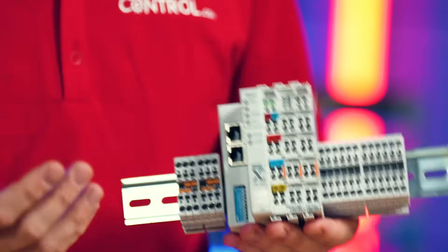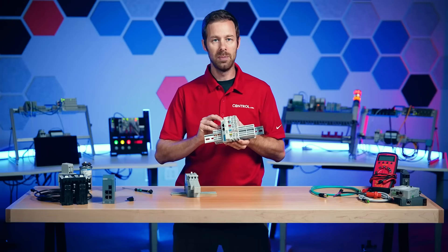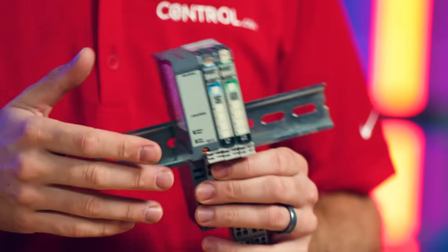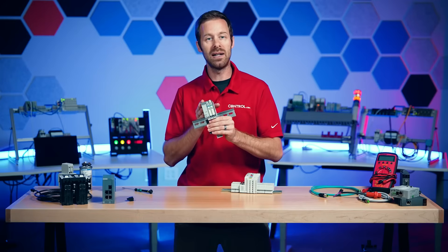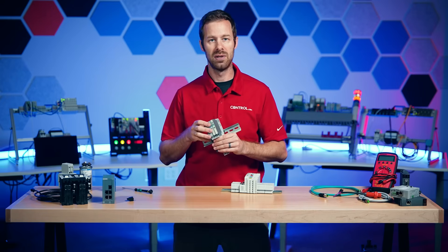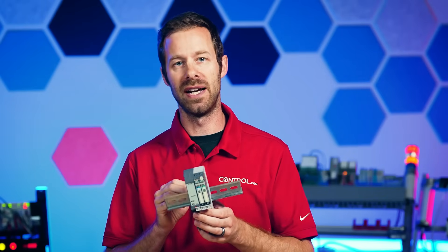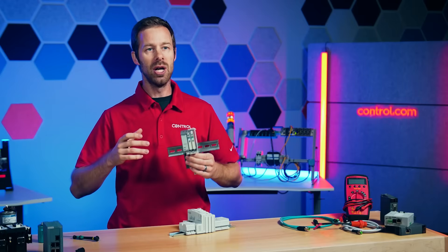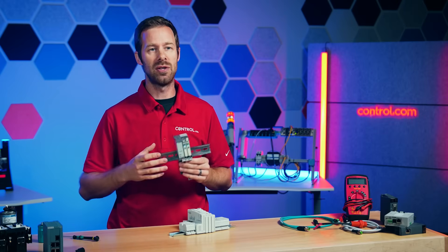We also have input and output modules — we need those to actually connect to the field devices themselves. But again, we're lacking the CPU because that processing happens back at our central control system. Sometimes we need a lot of power because there are a lot of I/O devices out at our machines, so we have an additional power unit. This inline power supply, or power amplifier, ensures that we have enough power being delivered to all those large quantities of field devices on some of these large pieces of equipment, all controlled by the central control system.